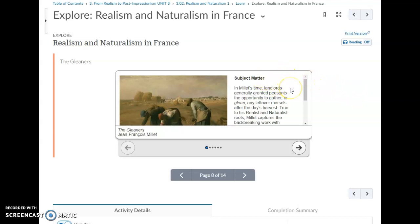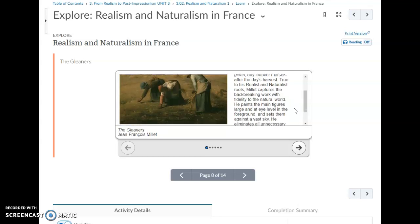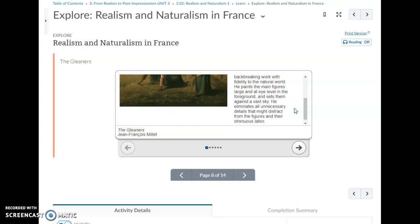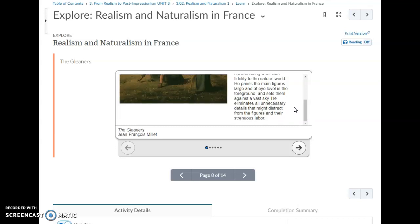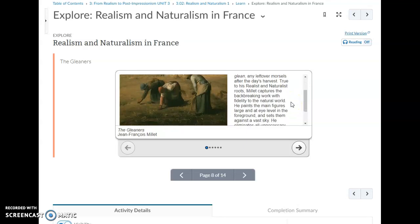In Millet's time, landlords generally granted peasants the opportunity to gather, or glean, any leftover morsels after the day's harvest. So the peasants got the scraps essentially, while the landlord got the big main harvest.